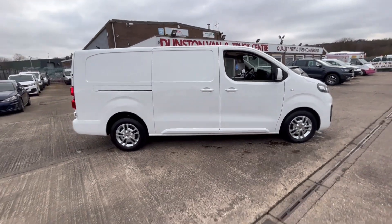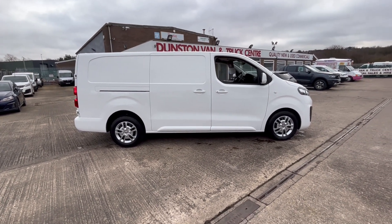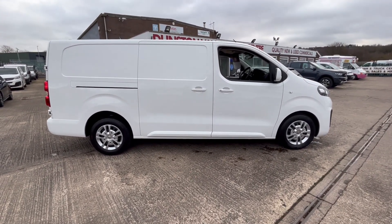It fully has MOT on this when it goes out, and there's three months warranty with it as well. Cracking value this van — long wheelbase.